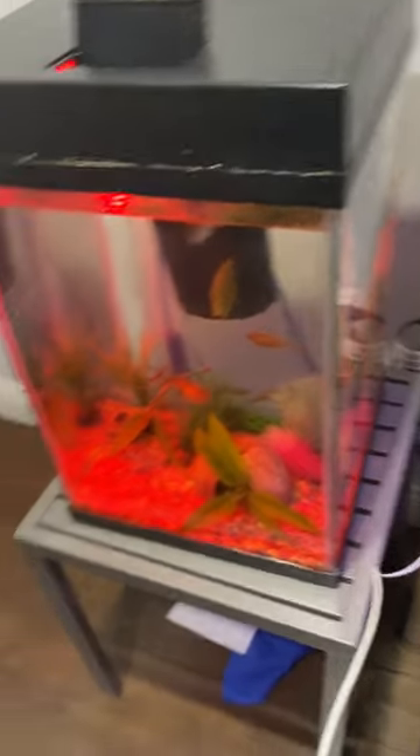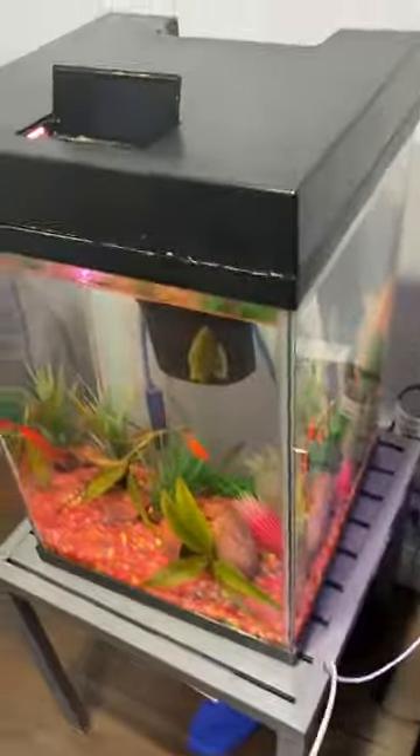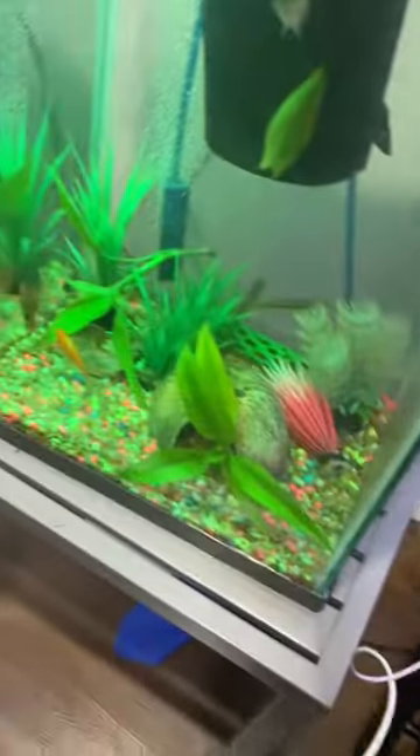Hey, what's up guys, welcome back to a burner video. Today I will show you how to feed my fish tank. Each fish has a different food that they like — for example, we've got the goldfish, we've got the bluegill, and then some like sinking pellets and some like the floating.